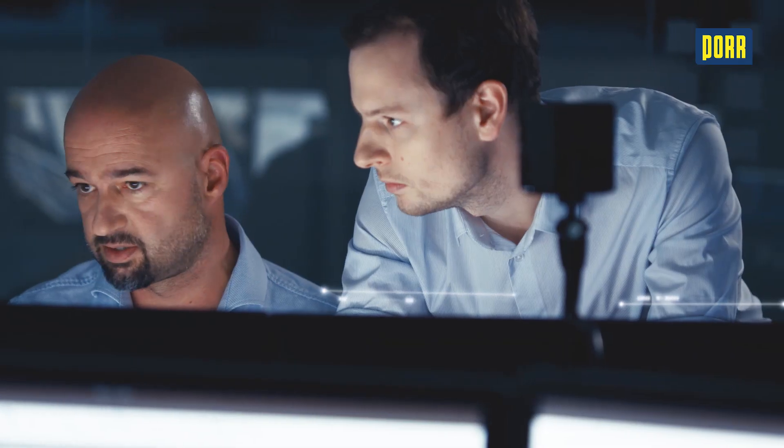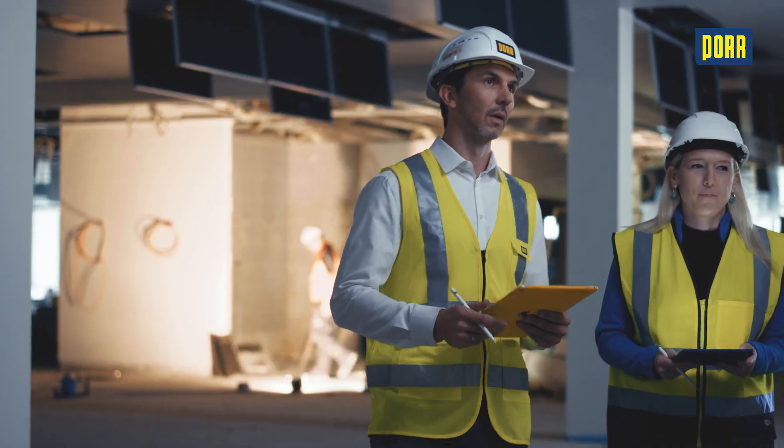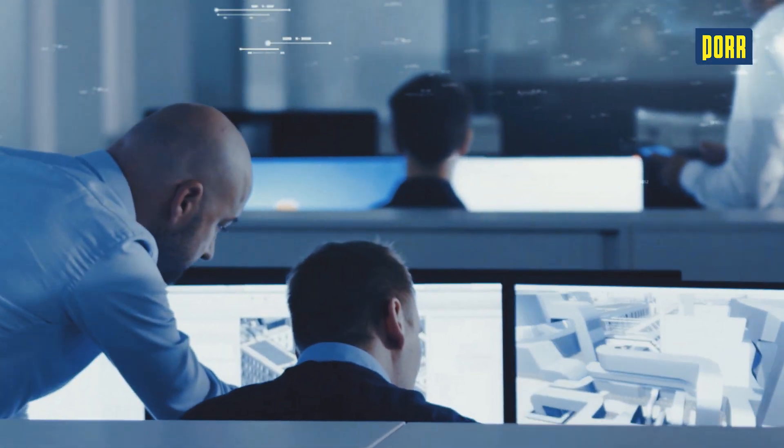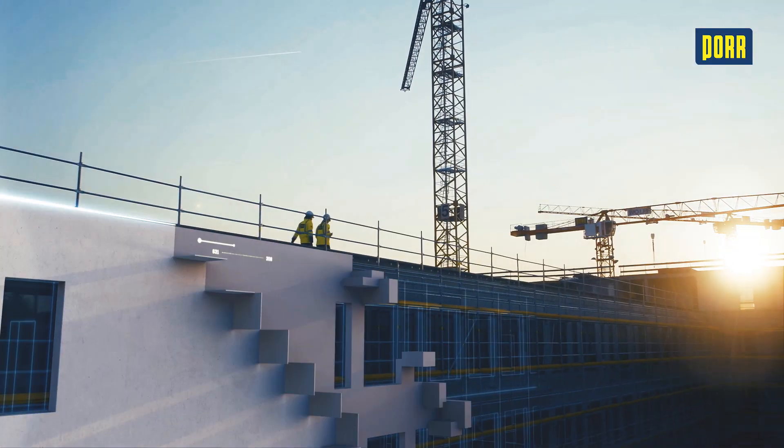A joint database that can be accessed by everyone involved in the project — the expert planners, the developer, the subcontractor. From anywhere, with any device, at any time.